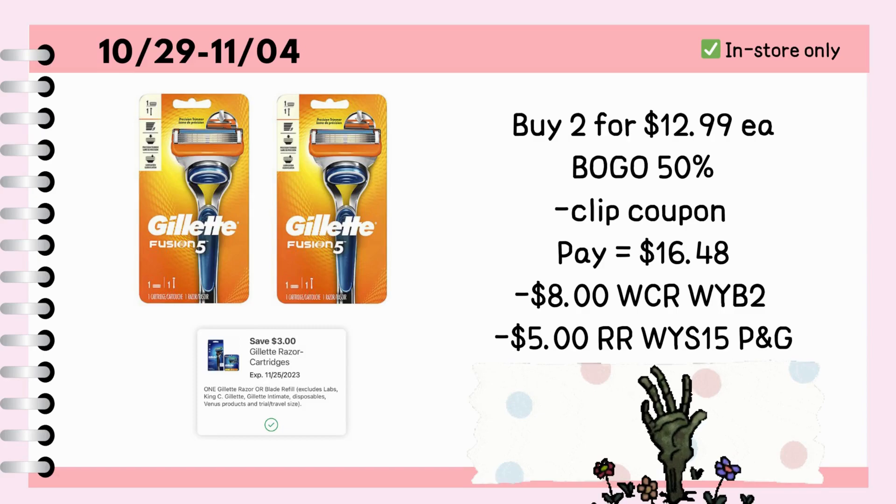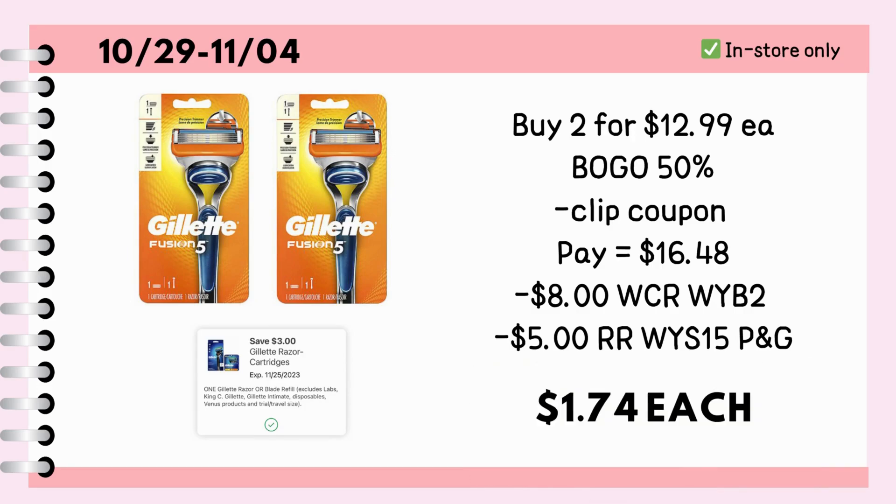Buy two Gillette Fusion 5 razors for $12.99 each. It is buy one get one half off price, so it's going to be $19.48 for both. We have a $3 digital coupon, so we are going to pay $16.48, then get back $8 cash rewards for buying two, and a $5 register reward for spending $15 on P&G products, making each item just $1.74.